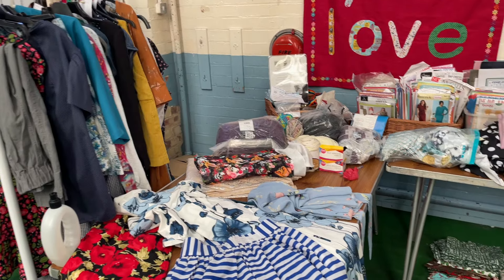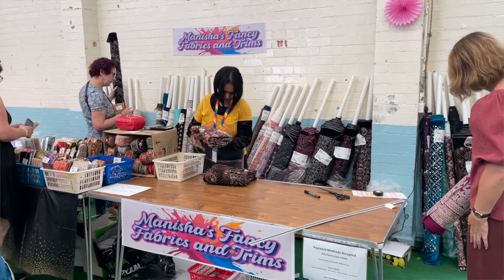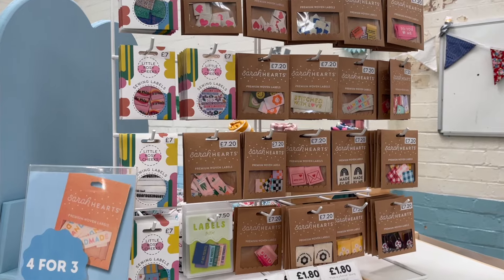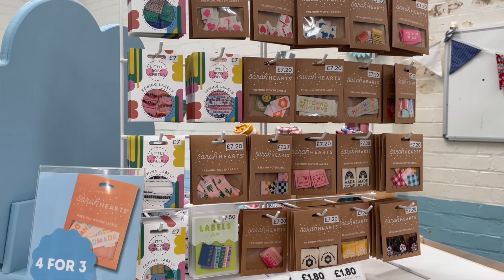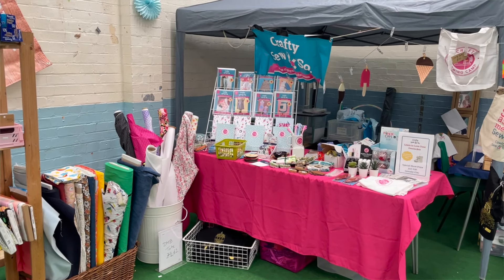Now on to what I got at Crafty Sewing Camp. At camp there was a swaps table for fabric, notions, and patterns, there was a rail for swapping garments, and there were a couple of shops as well. There was Manisha selling Indian fabrics and trims, Rosie from Sew Eco Fabrics selling beautiful fabrics and labels, and Crafty So-and-So had a section with fabrics and tools. So there was plenty to pick up.